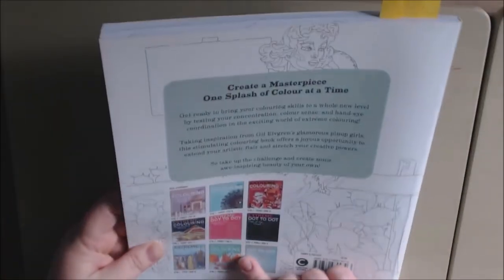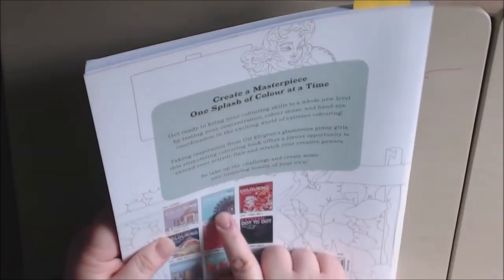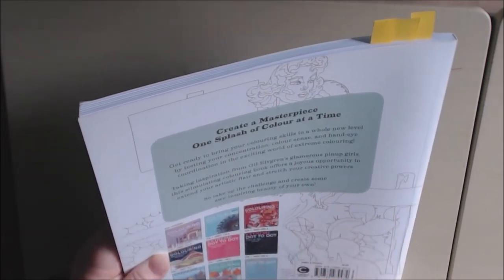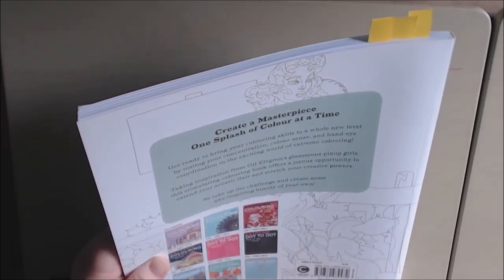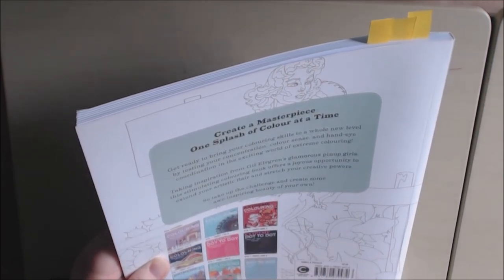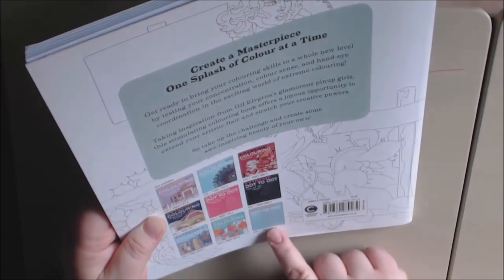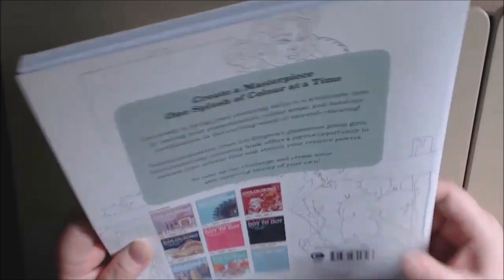Here's some of the other ones they have: Xtreme Coloring Amazing World, the Mandalas — you can check my channel for it — Tattoos, Wonderful World, Dot to Dot, Dot to Dot Day of the Dead — I showed you that one — the New York one, Xtreme Coloring The Great Outdoors, and Xtreme Coloring Dot to Dot Classic Pinups — I have that one and I will be showing you that one too.